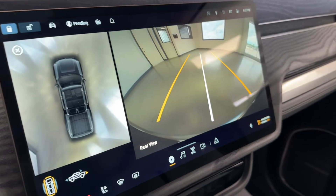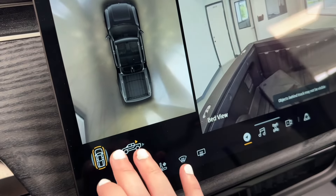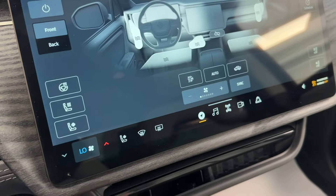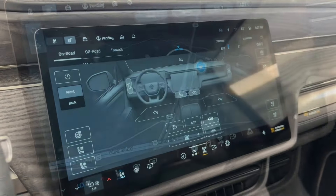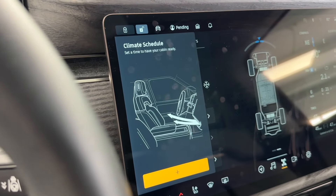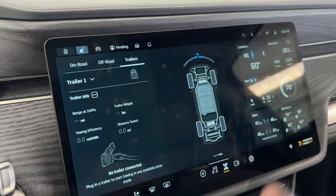I'll just throw it in reverse to show you the 11 cameras all active — you have the rear view, the view of the bed, a full 360-degree view of everything around you, the front, and the sides. The front driver's seat and the front passenger seat are both heated and cooled to help you be comfortable in all seasons, and you also have a heated steering wheel. This Rivian has an array of other helpful features such as pet comfort mode, which will keep your AC on while you're away. You can also schedule your climate controls, and you have a ton of gauges available if you go off-roading, plus a trailer mode as well.